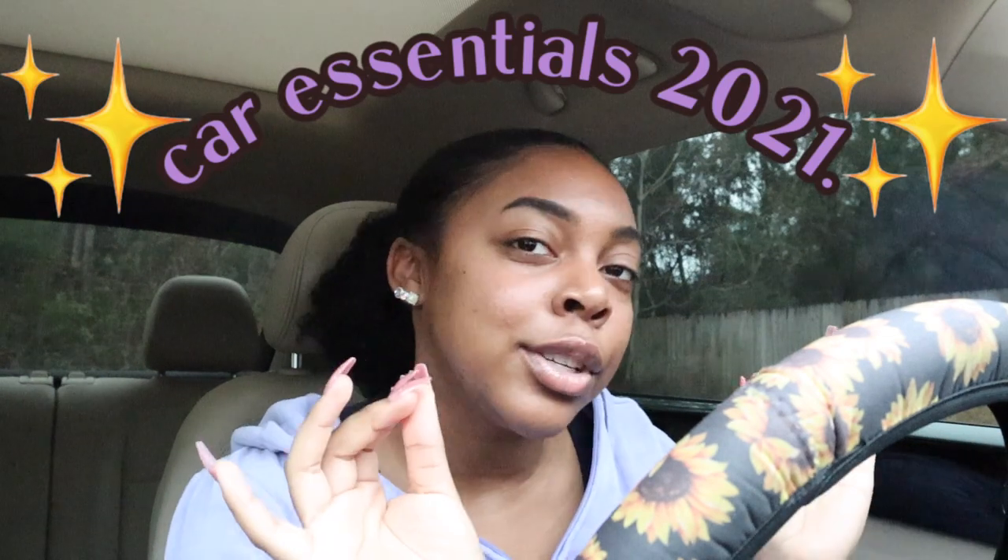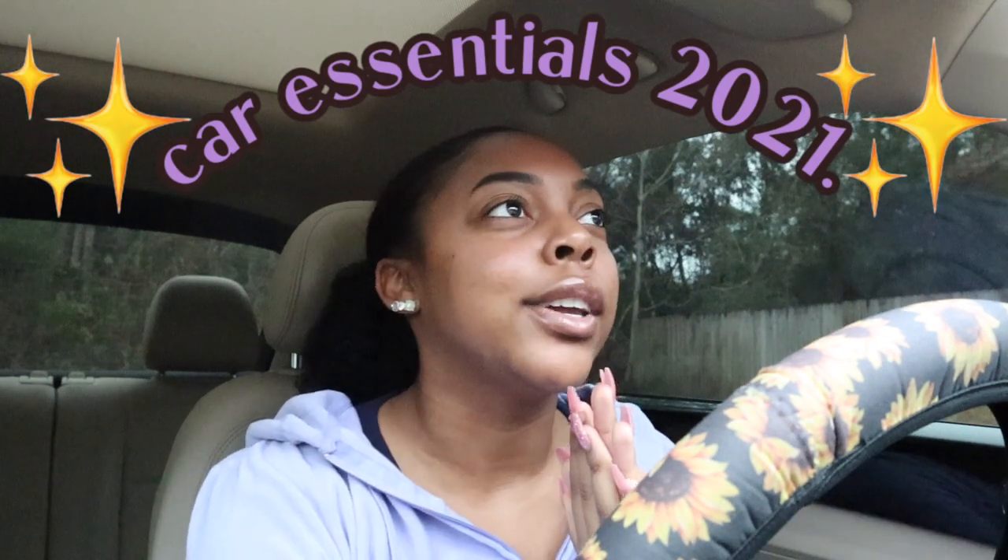Hey y'all, it's Morgan and I'm so glad you're here because today we're going to be talking about my car essentials. It is no secret that girls keep literally everything in either their purse or their car. I'm going to be showing y'all what I keep in my car — who knows, you might find something in here that you didn't know you needed. Let's go ahead and get into this video.